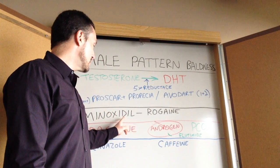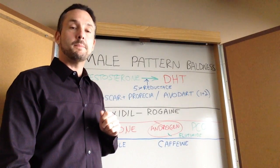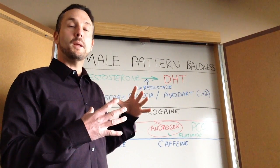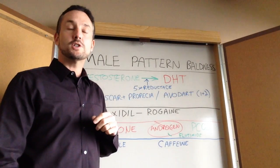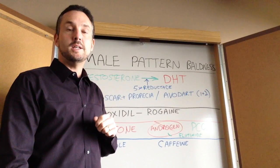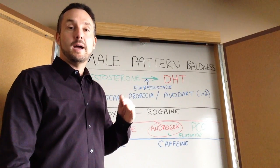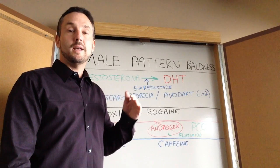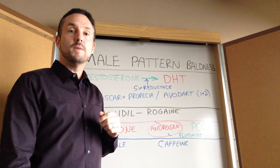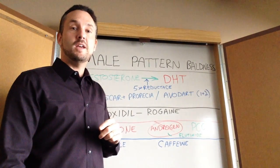Another medication is Minoxidil. Minoxidil is a peripheral vasodilator blood pressure medication. It has nitroglycerin-like effects and lowers your blood pressure. It's an old drug and not a very good blood pressure medication, but during studies they noticed that a side effect was hair growth. We don't know exactly why it works — it may increase circulation to the scalp — but men who took Minoxidil had a thickening of the hair.